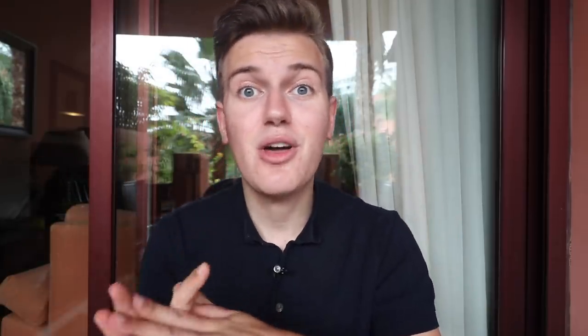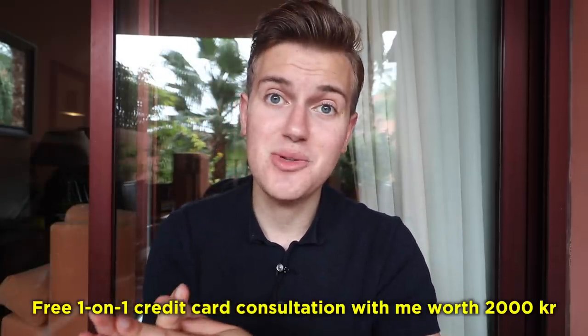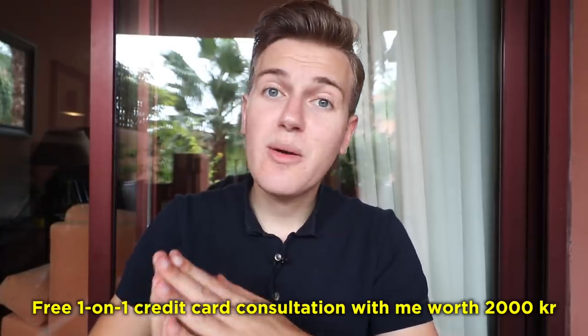If you use my referral link below, you'll help support the channel. If you send me a screenshot showing you signed up with my link, I'll respond with a link to book a free one-on-one consultation with me to help with your strategy going forward. This consultation is worth over 2,000 crowns, and the first 20 people who sign up and email me proof will get it for free. I hope this helps — fly safe!